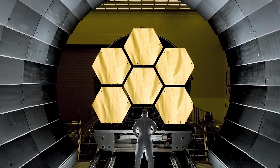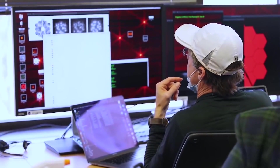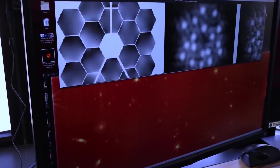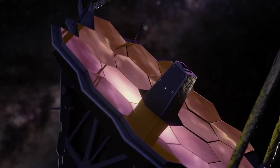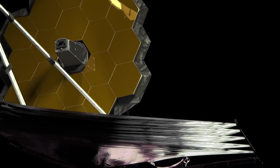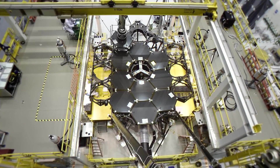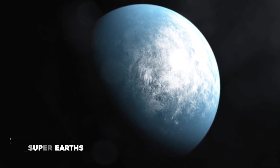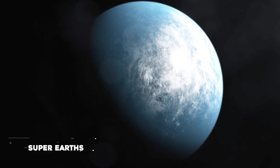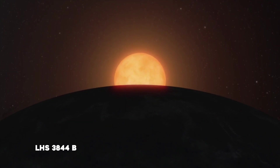With its mirror segments beautifully aligned and its scientific instruments undergoing calibration, NASA's James Webb Space Telescope is just weeks away from full operation. Soon after the first observations are revealed this summer, Webb's in-depth science will begin. Included in the investigations planned for the first year are studies of two hot exoplanets classified as super-Earths for their size and rocky composition: the lava-covered 55 Cancri e and the airless LHS 3844 b.